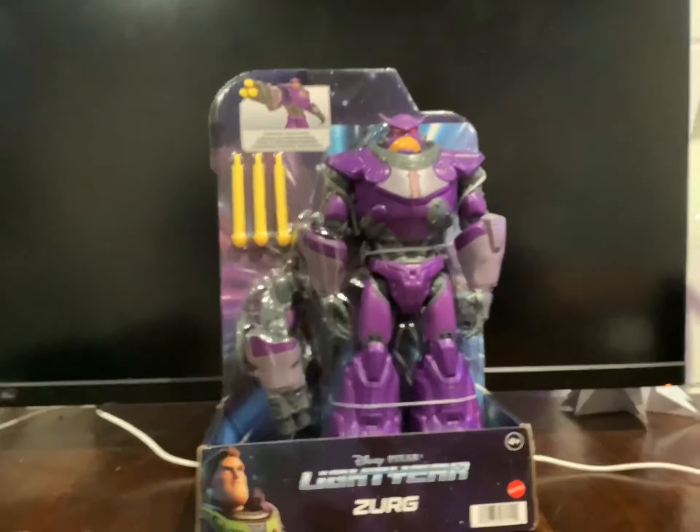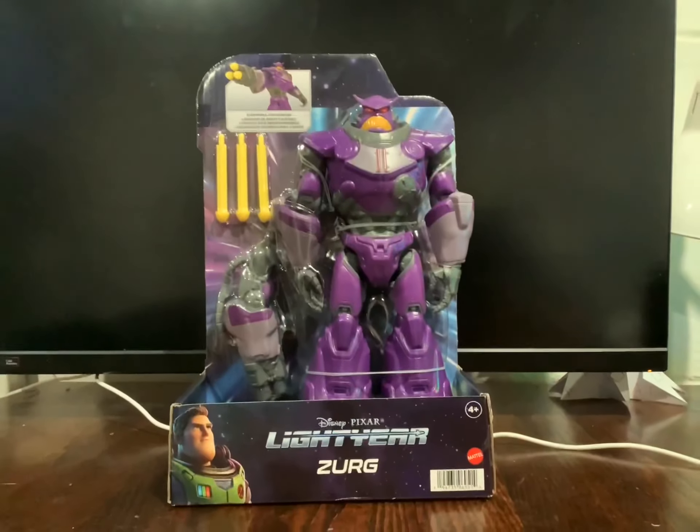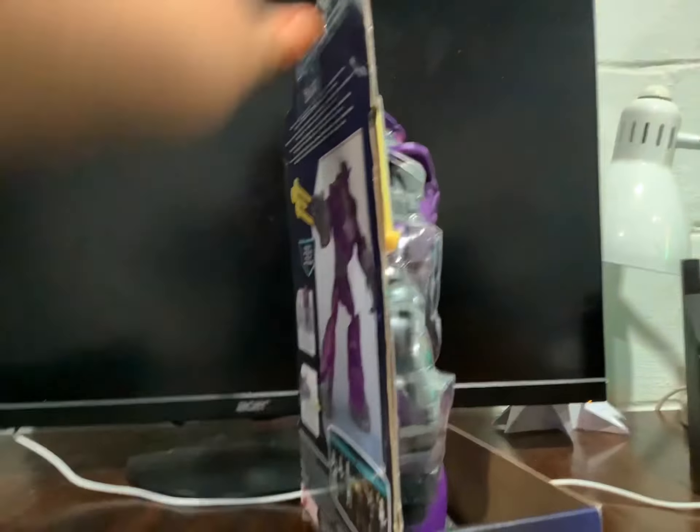Hey guys, Aiden here again. So frankly, it's time to review the 22 Zerg that I got from Target that I showed you in my video last night of the stuff that I got at Target.